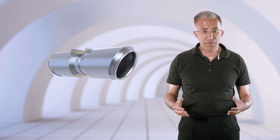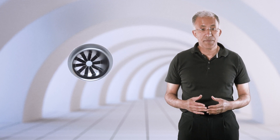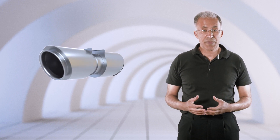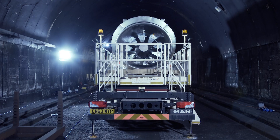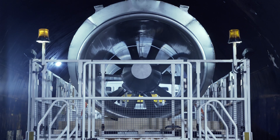Alternatively, if the same number of jet fans is used, the power consumption can be reduced by 30% by decreasing the blade pitch angle. At a time when sustainability and energy efficiency are key drivers for public infrastructure, I believe that the MoJet is part of the solution for longitudinal tunnel ventilation.